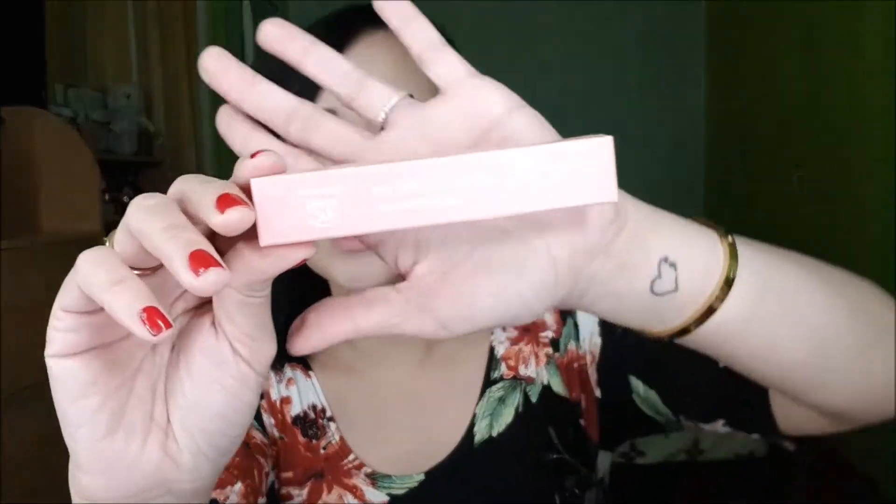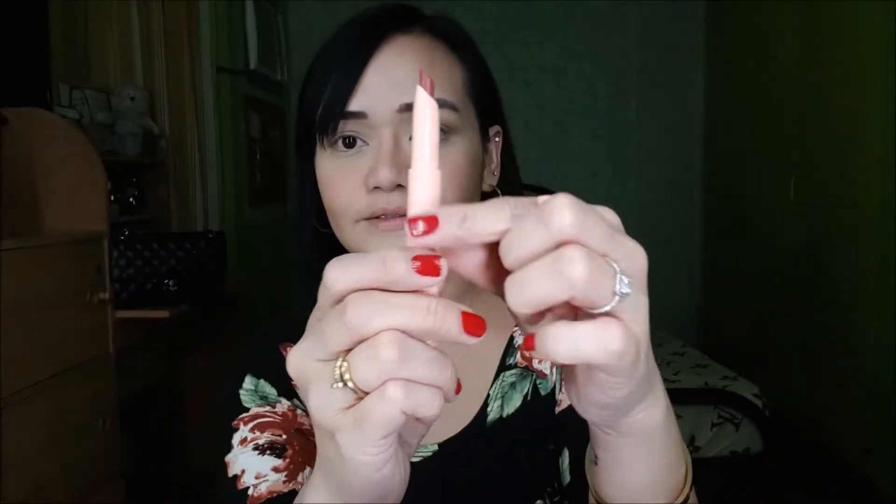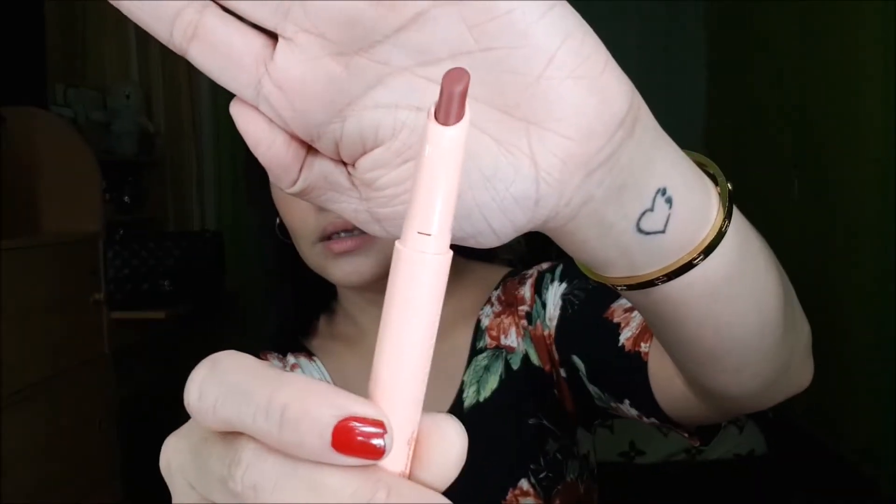The second item that I got is the Generation Happy Skin My Lips But Better Ultra Matte Lippy in the shade Wonder. They have five shades: Wonder, Authenticity, Spunk, Moxie, and Courage. This is how Wonder looks like — it's in the mauve shade, medyo dark yung shade na kinuha ko. This is how it looks like pag nakaswatch siya. The color payoff is the same as what you see on the lipstick. Now let's try it on my lips. This is sold for 399 pesos as well, the same as the blush.